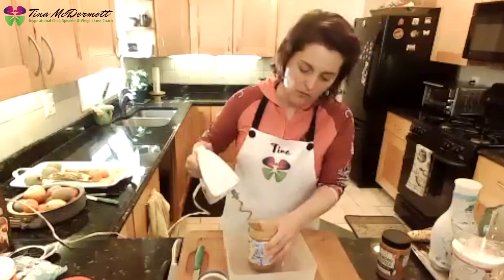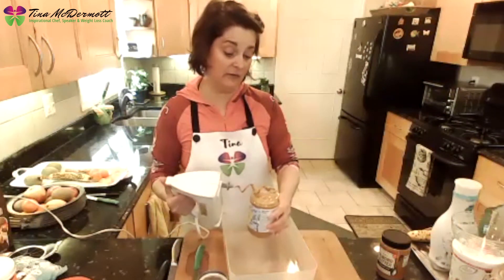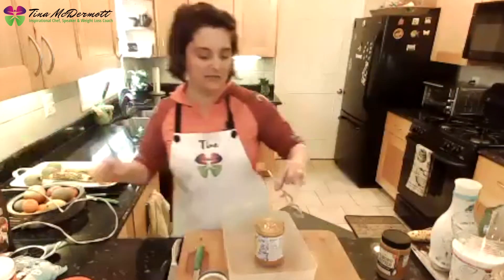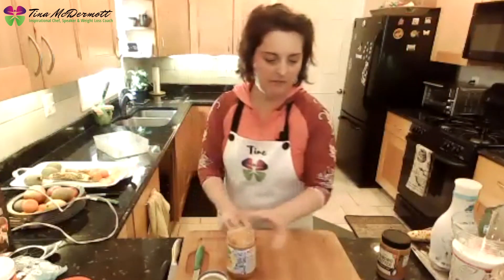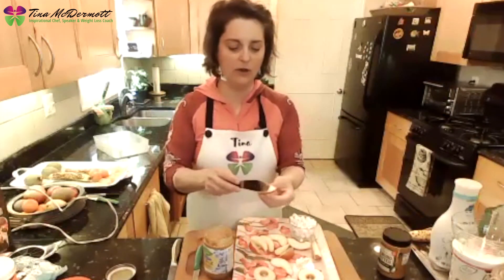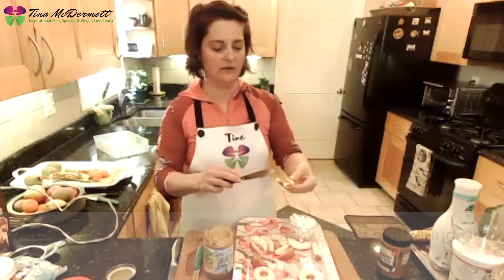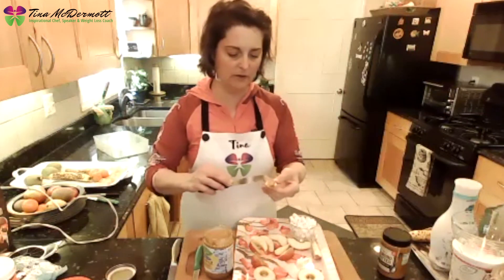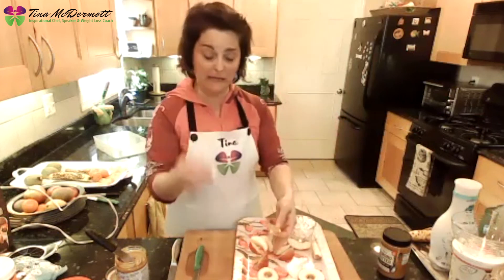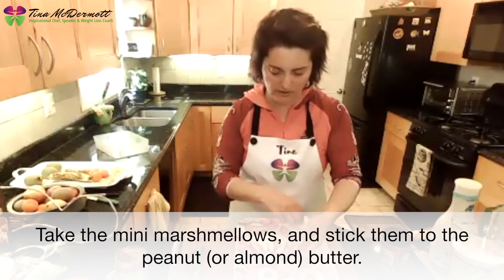Fair warning: I have crunchy peanut butter, which is my favorite but makes a little more of a mess with our apple sandwiches and apple teeth. But we're going to do it anyway — let's get a little messy! We're going to get our eighths of apple and put a little slathering of peanut butter on that, then get the other eighth and put another little slathering. Then we're going to get mini marshmallows and stick them to the peanut butter.